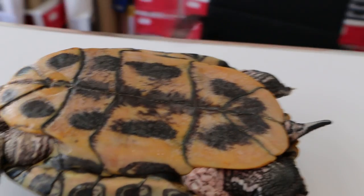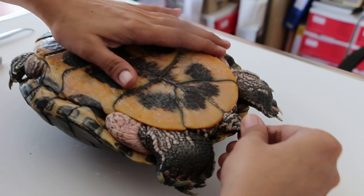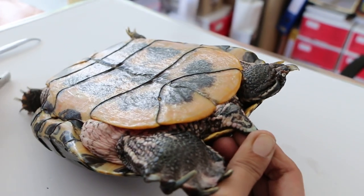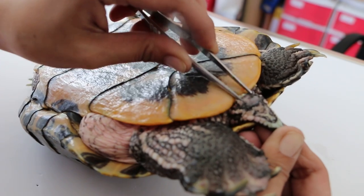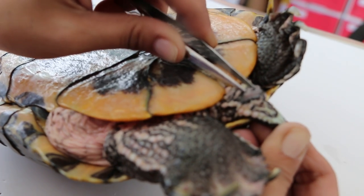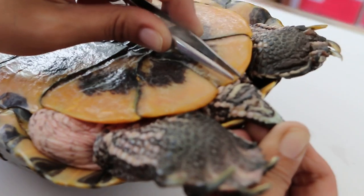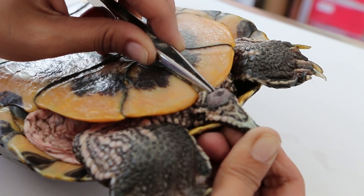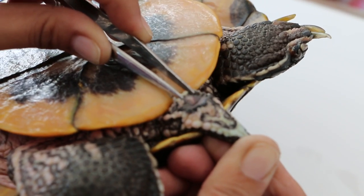Now let's look at the cloaca. The complaint this time was that the cloaca or vent was coming out now and then, with tissue from inside protruding. The vent is the anus. According to the owner, bits and pieces of the vent come out in the past few days, but when the slider is here we notice the vent is normal — there is no prolapse or tissue coming out.